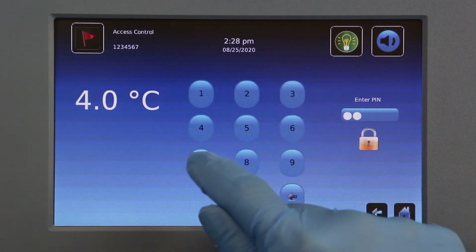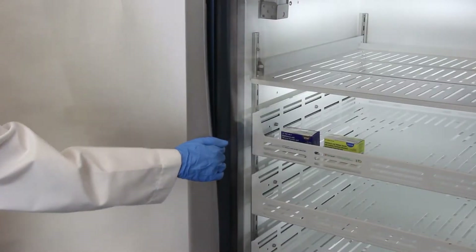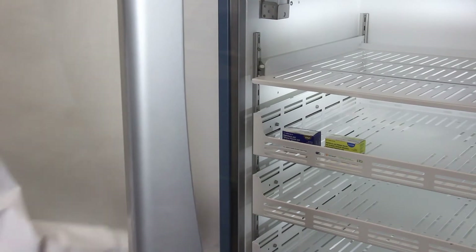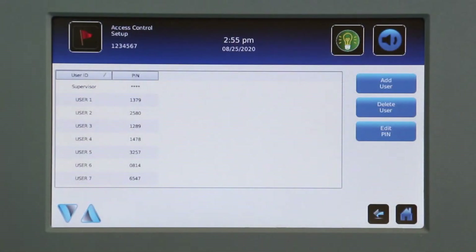It consists of an integrated electromagnetic lock that requires entry of a personal identification number to unlock the door. 100 user IDs can be set up in the IC3 Information Center and programmed with an individual PIN.